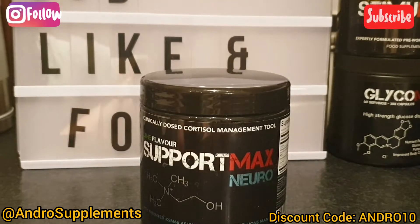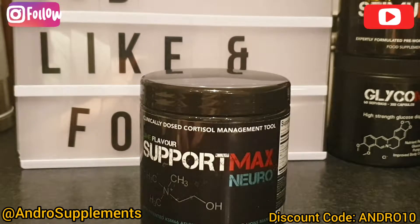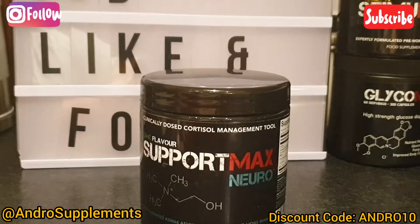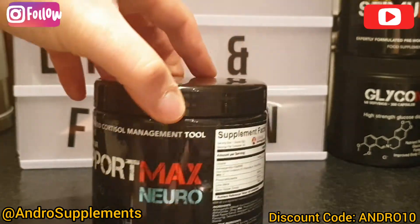Now we're going to talk about the price. Excluding the discount code from Inside Subs, it retails for £32. With the discount code 'UNDER10' at the checkout it drops down to £28.80 per tub. Divide that by 30 servings and we are looking at 96 pence per day, and for me that is money well spent.